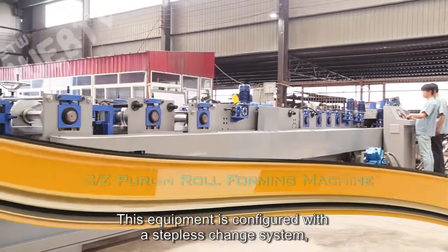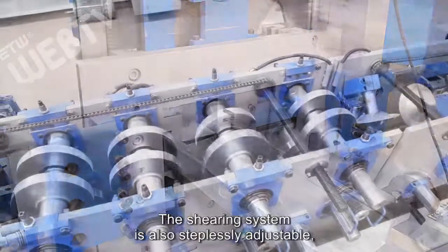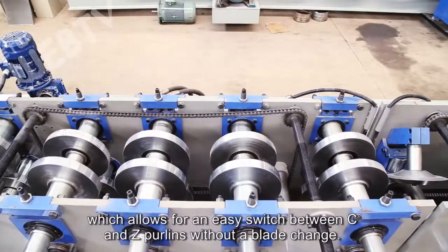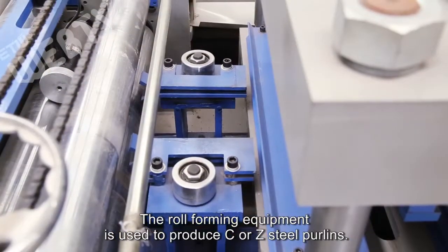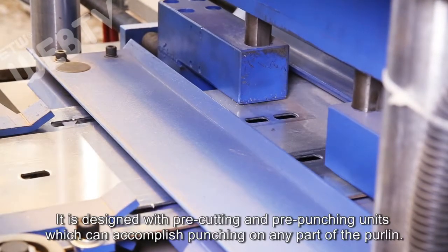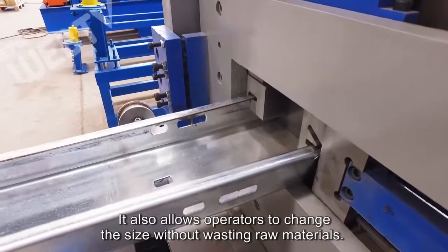The equipment is configured with a stepless change system, which allows the size of our product to be automatically changed via a computer. The shearing system is also steplessly adjustable, which allows for an easy switch between C and Z purlins without a blade change. The roll-forming equipment is used to produce C or Z steel purlins. It is designed with pre-cutting and pre-punching units, which can accomplish punching on any part of the purlin. It also allows operators to change the size without wasting raw materials.